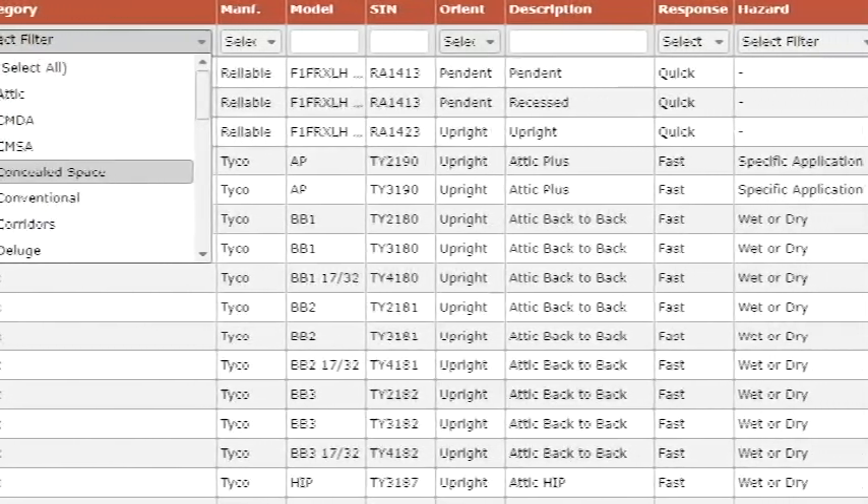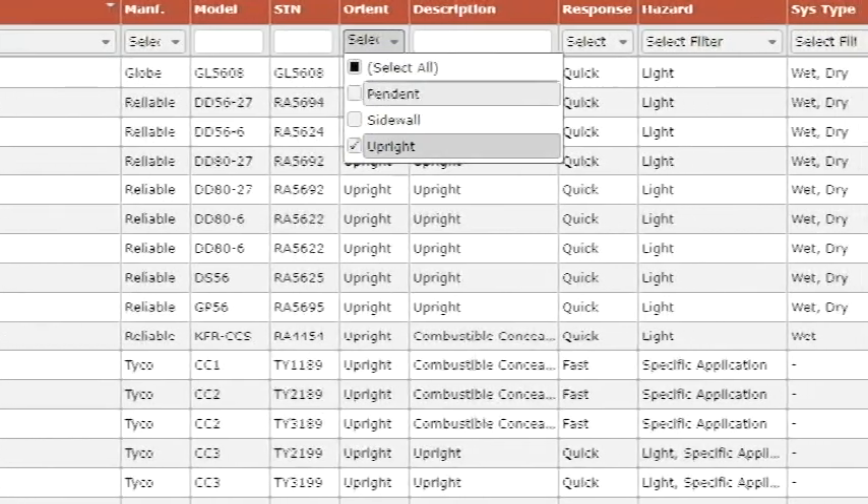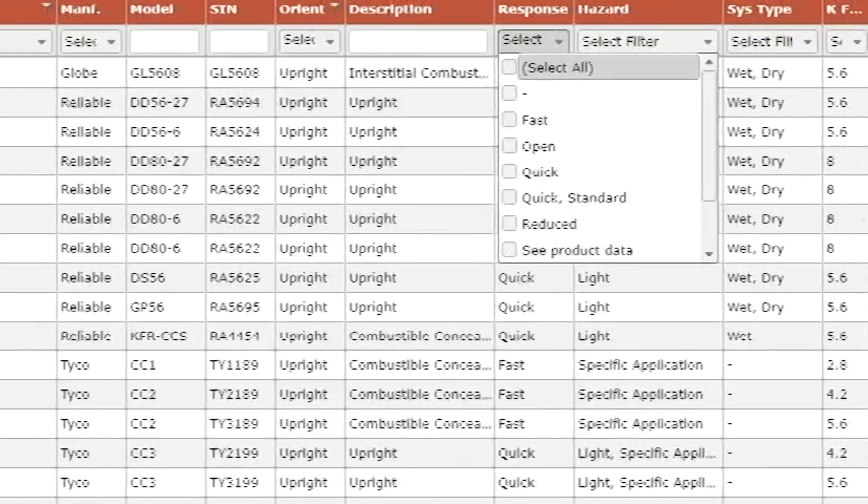Don't comb through half a dozen websites to find the information you need. With the Sprinkler Database, you can filter sprinklers by the most common parameters,